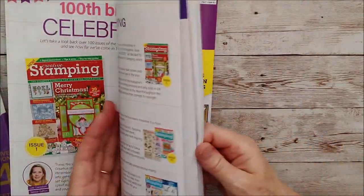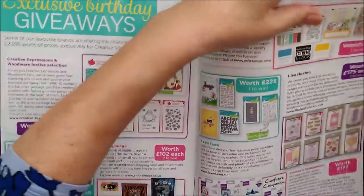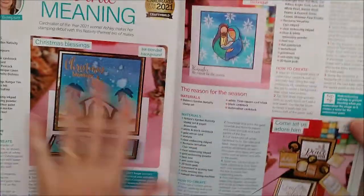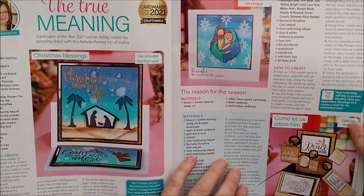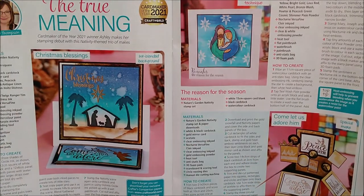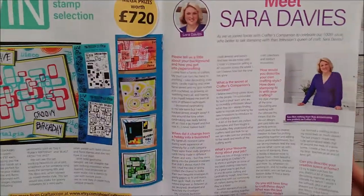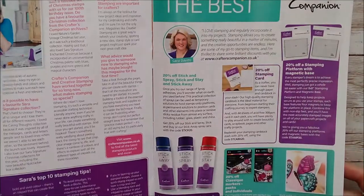I'll take you back through here to the ones that I have made and show you what I've done. The magazine is just absolutely full. The true meaning of Christmas, the card maker of the year Ashley Thompson - she's made some beautiful ones with those stamps that I showed you earlier, lovely and colourful as well. And there's a lovely feature on Sarah Davies as well there.